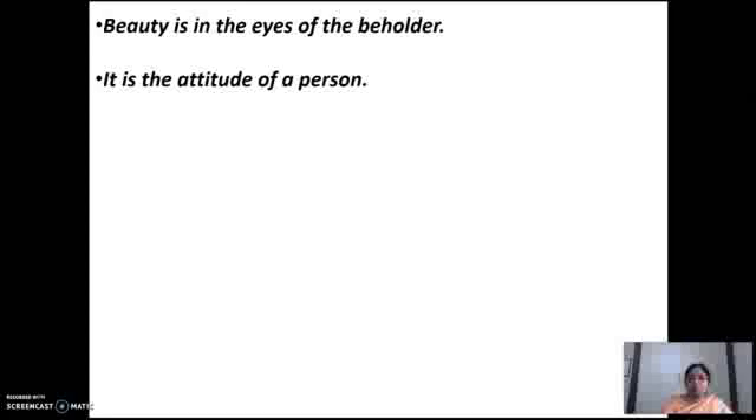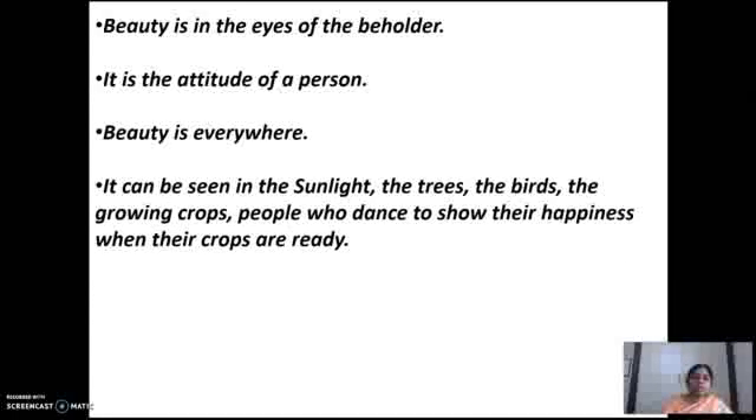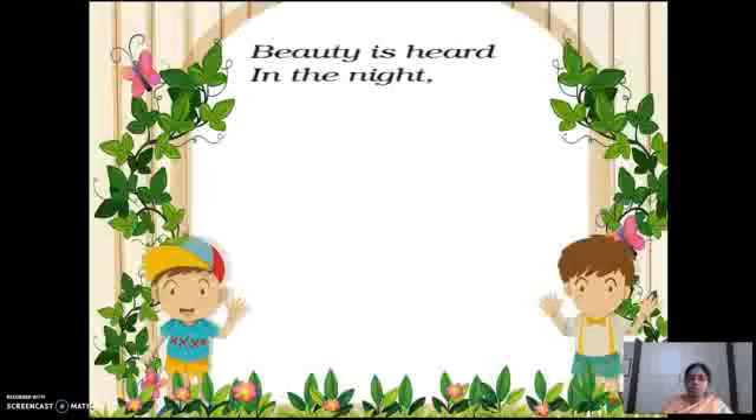Summary of the first paragraph: beauty is in the eyes of the beholder — it is the attitude of the person actually. Beauty is everywhere. It can be seen in the sunlight, the trees, the birds, the growing crops, and people who dance to show their happiness when their crops are ready. I hope you understood this.